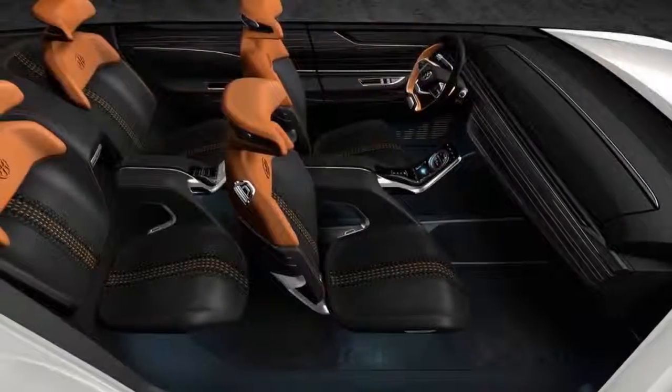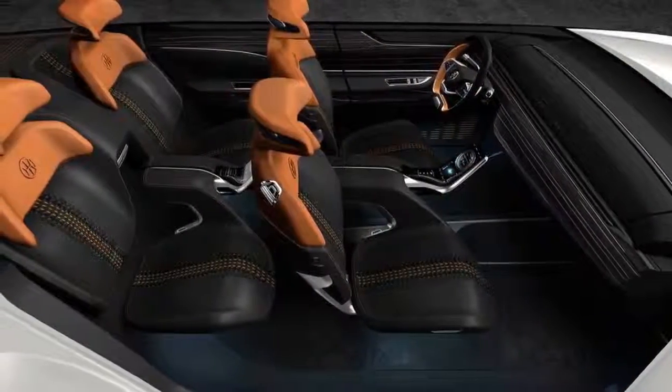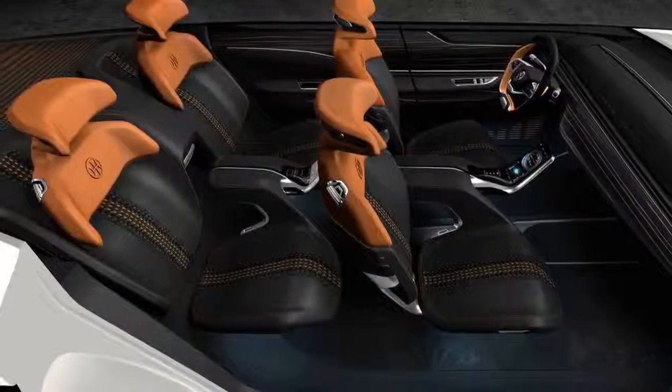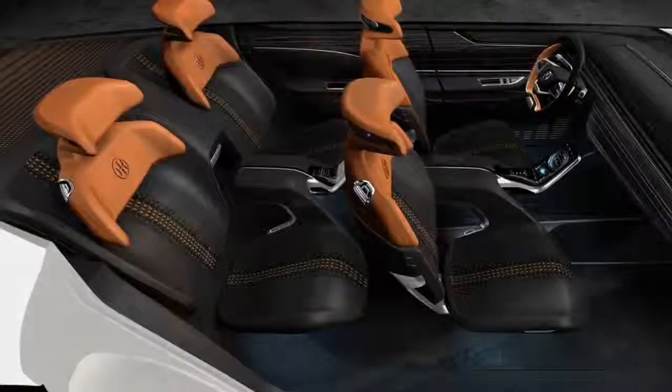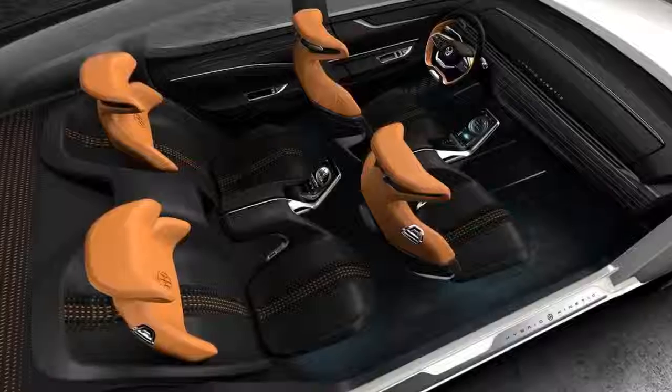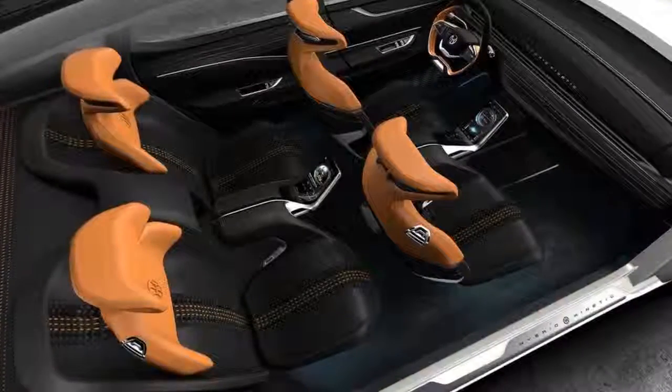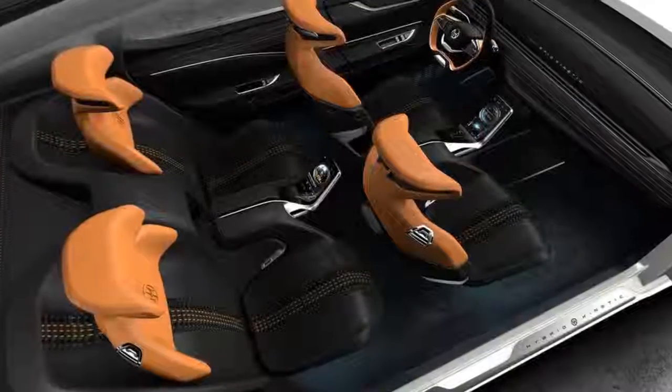Pininfarina is undoubtedly keeping itself busy. While it is doing contract work with several different firms, including Hybrid Kinetic Group, the company is also working on its own electric supercar set to arrive in 2020. If the company continues to work for other firms, which it will likely do, we should continue to see Pininfarina around a lot more.